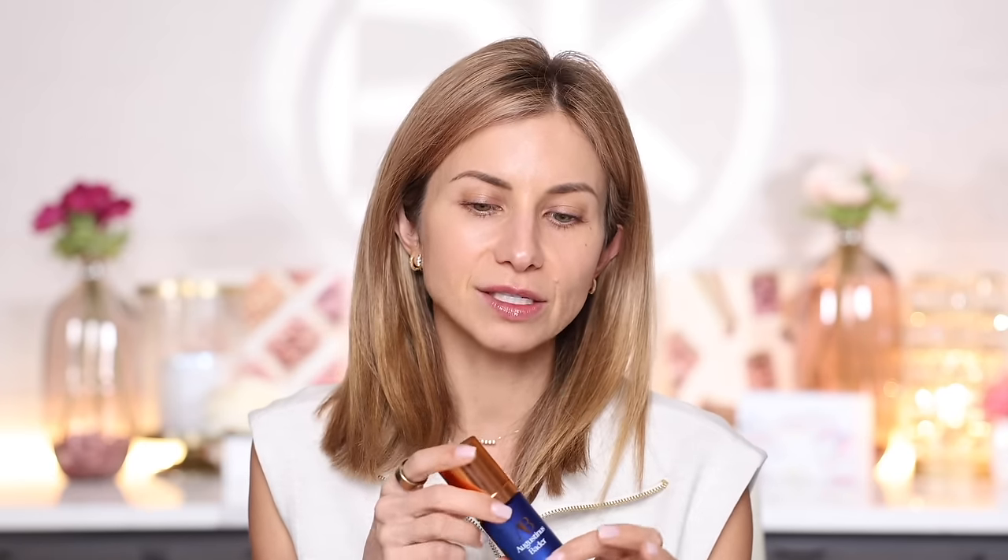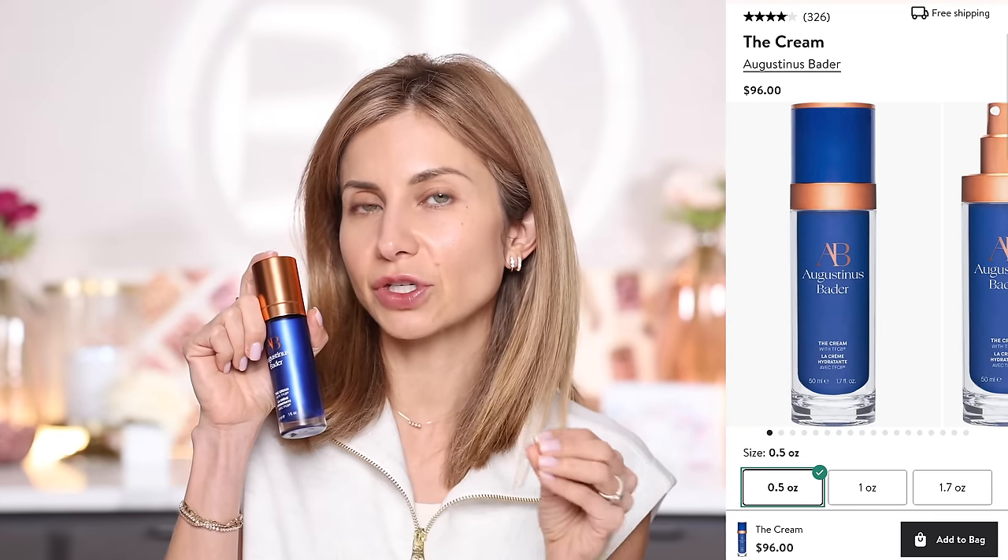I did repurchase the product my esthetician got me hooked on — the Augustine Bader The Cream. Last time I got the Rich Cream, which is similar but a little richer, and I loved it. I was using it morning and night but ran out fairly quickly, especially since my husband used it quite a bit too. So I got The Cream this time — a slightly lighter version — and I'm going to use it during the day while testing some richer night creams.